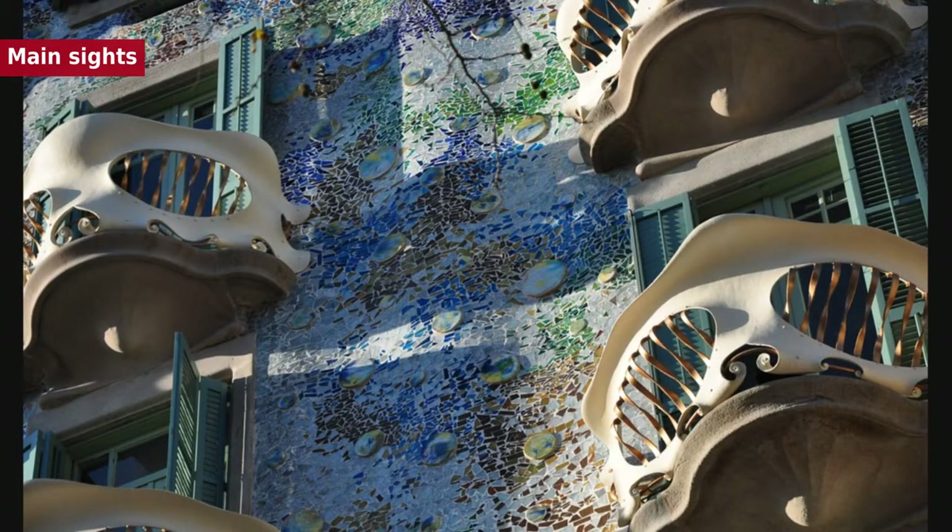Especially remarkable is the work of architect Antoni Gaudí, which can be seen throughout the city. His best-known work is the immense but still unfinished Church of the Sagrada Família, which has been under construction since 1882 and is still financed by private donations.